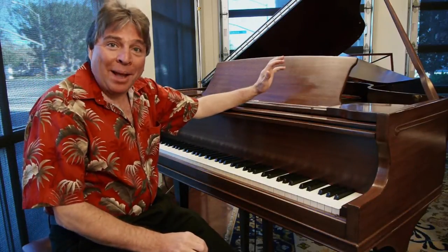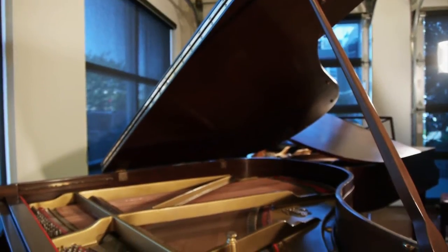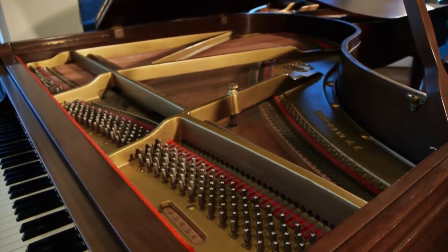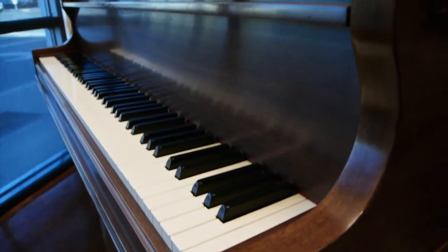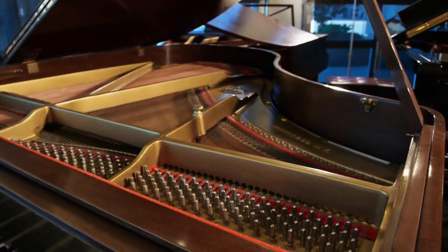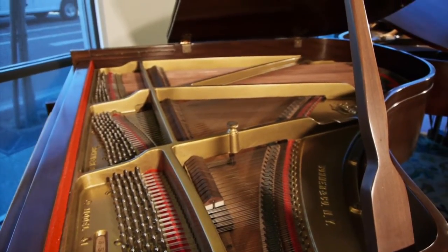Hi, I'm Robert Estrin here at Living Pianos TV playing a delightful little Somar Baby Grand. In the golden era of pianos, Somar and Steinway were fierce competitors. In fact, they both had showrooms in Manhattan just a block apart on 57th Street, and it was touch and go between the two of them for years and years.